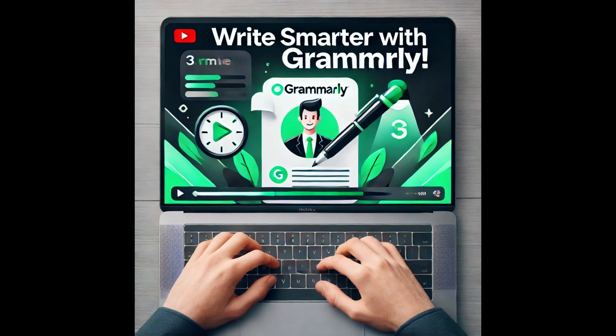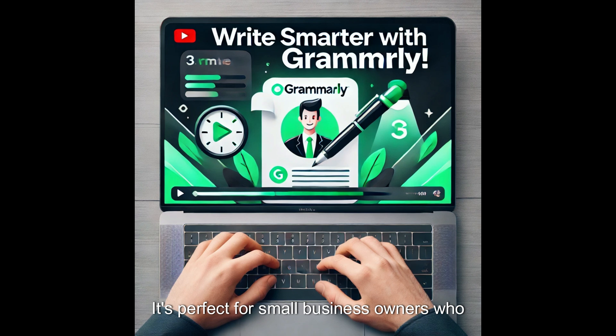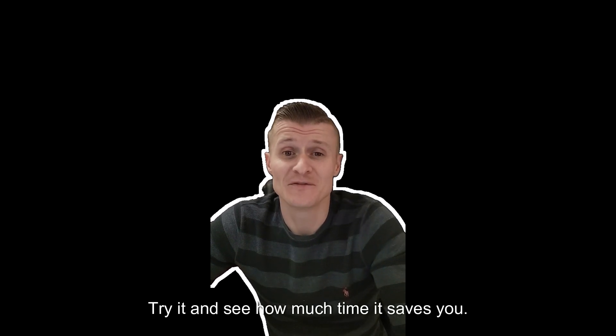Tool number one: Grammarly — Writing Assistance. Grammarly is an AI-powered writing assistant that ensures every email, report or blog post you write looks professional and error-free. It's perfect for small business owners who need to communicate clearly but don't have time to edit every word. I've included a link below for a free trial of Grammarly. Try it and see how much time it saves you.